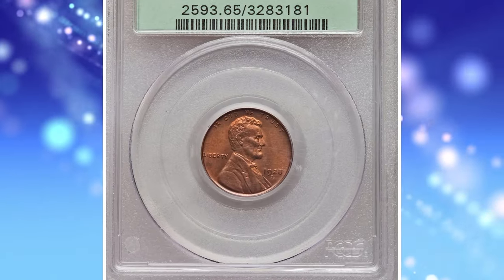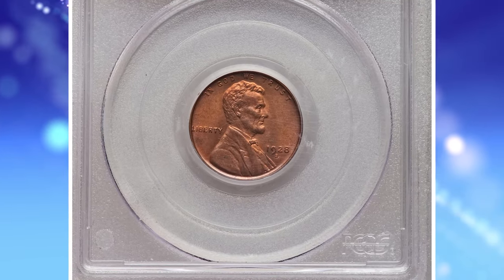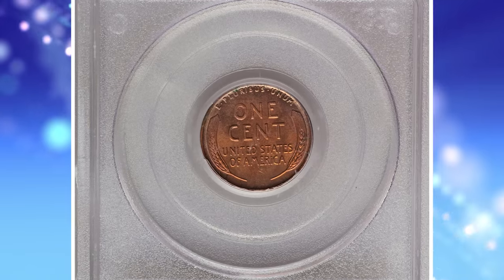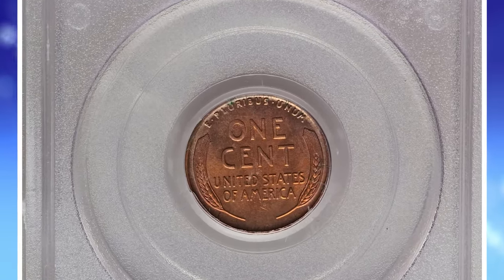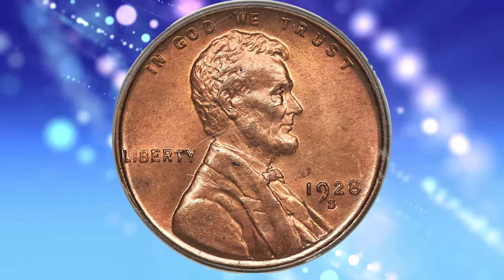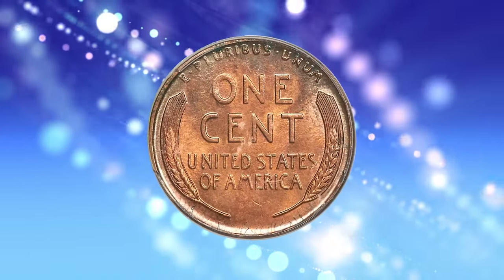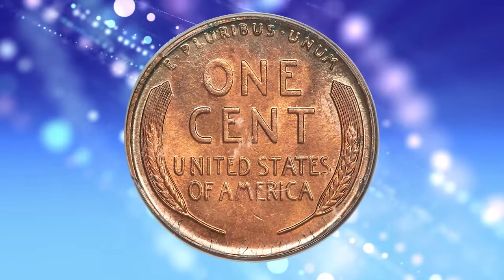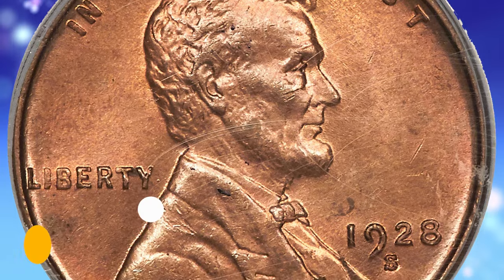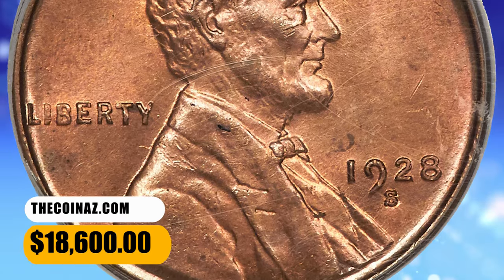Number 4: 1928-S Lincoln Cent in MS65 Red condition. A delightful gem red example of this San Francisco issue, struck from a remarkably early die state with none of the distracting metal flow typically seen on branch mint issues from this era. The 0-in-1 is slightly soft, but the coin is otherwise well-struck and no obtrusive spots are evident. Housed in a green label holder, it ended up selling for $18,600.